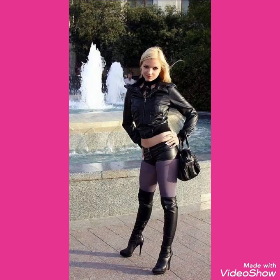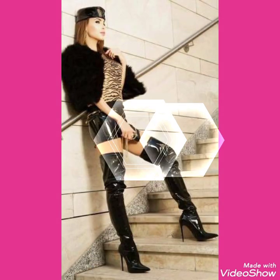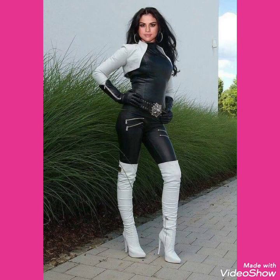Hello friends, welcome back to my channel. Today I will talk about the most stylish and trendy collections of leather/latex stiletto knee-high heels long boots for women and girls of 2020. I hope you are in the best condition of health and doing well.